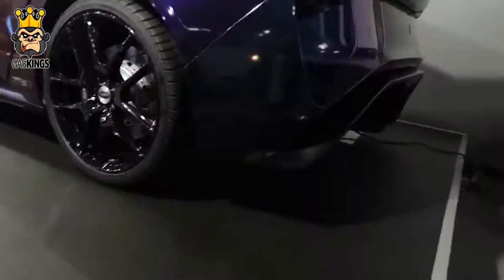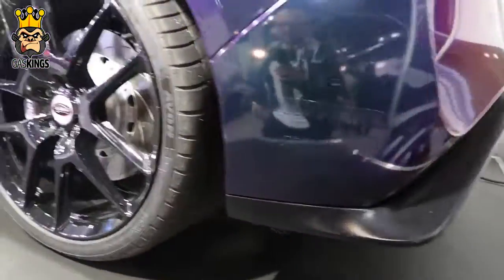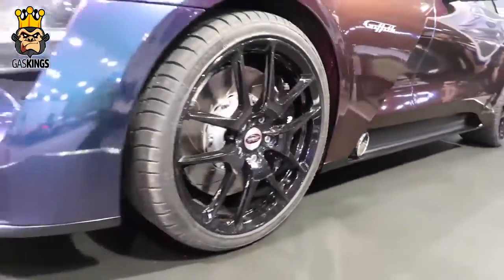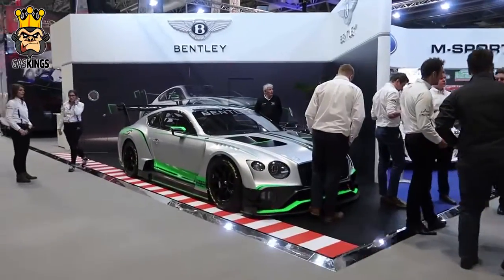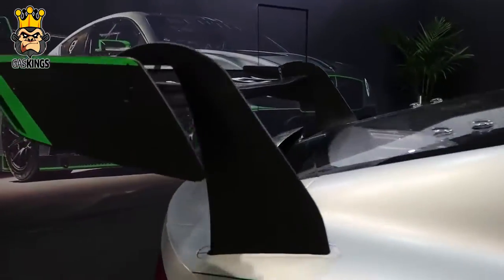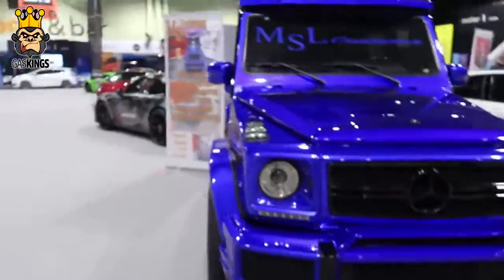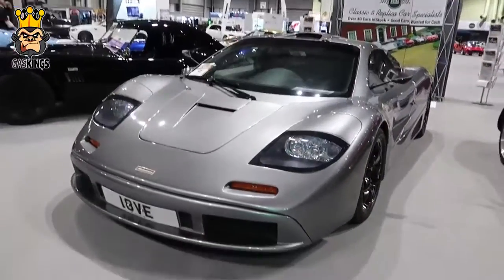Behind me I have the brand new TVR Griffith — it looks so much better in the flesh than it does in pictures. Loving the rear on that — that is nice. Side exhaust — what do you make of that? Check out this Bentley — it is crazy. Look at that wing, it is huge. I found the perfect daily to sit alongside Lucille when I don't want to take the GTR out — I wouldn't even have to wrap it. Beastly G-Wagon — probably more thirsty than Lucille though.